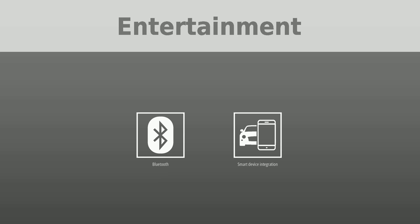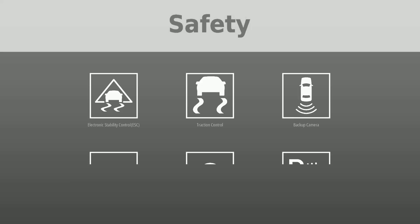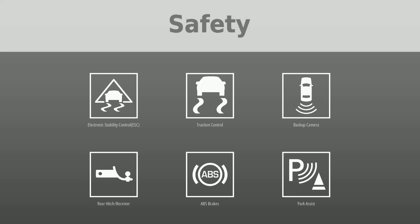Safety was put first with the following features: electronic stability control (ESC), traction control, backup camera, rear hitch/receiver, ABS brakes, park assist, and daytime running lights.